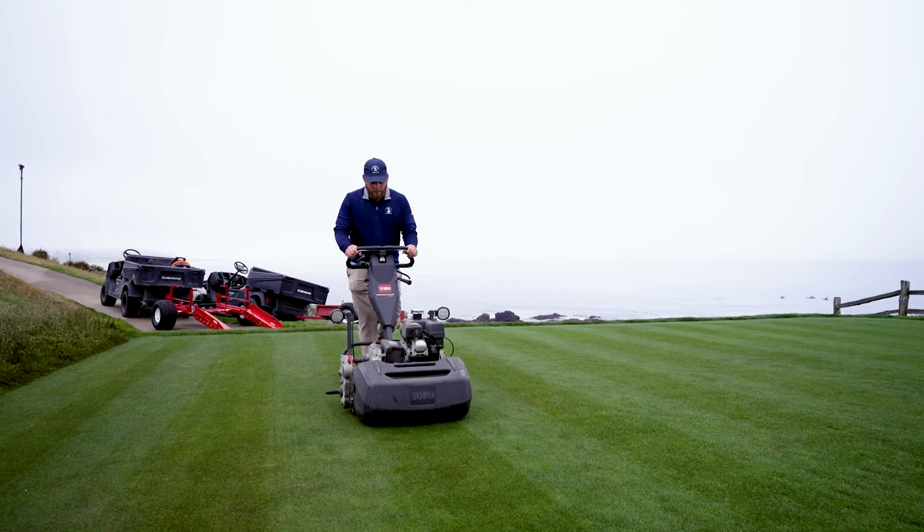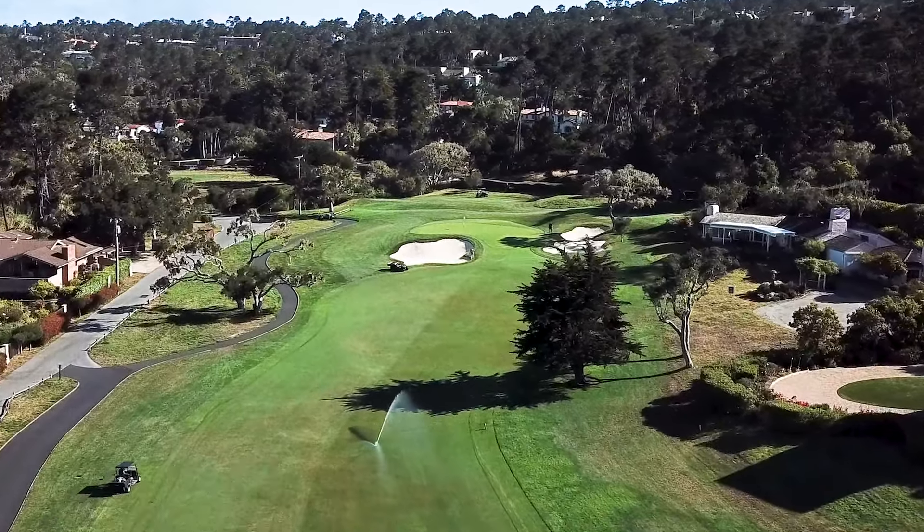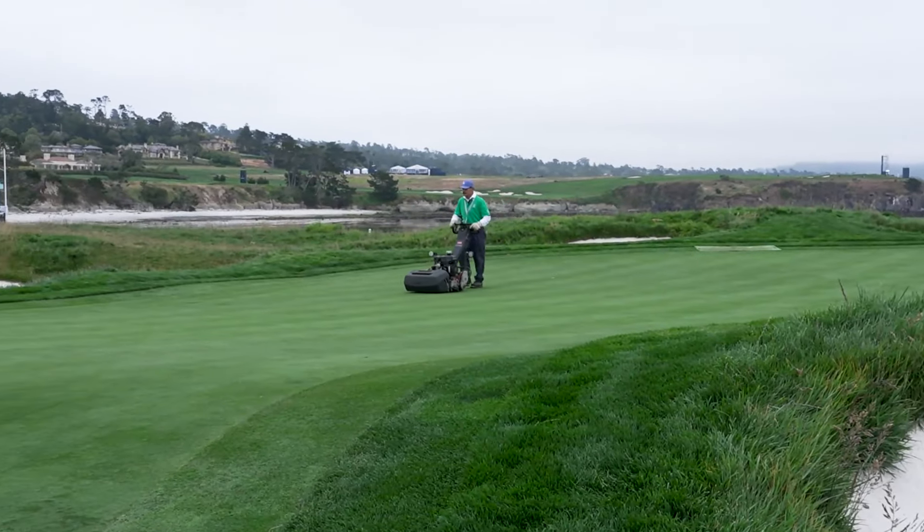We renovated all of our forward tees on the golf course. Now those tees probably won't get used for the tournament, but it was another great initiative for the women's game. And also we renovated our 15th fairway bunker complex — took away a little sliver of fairway and a pot bunker that really didn't fit the design of the rest of the golf course.